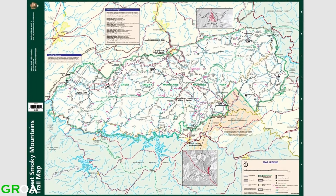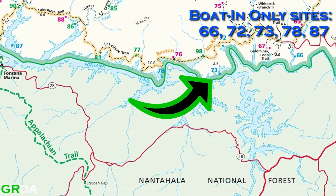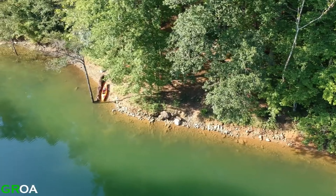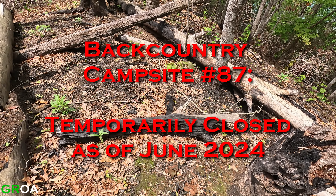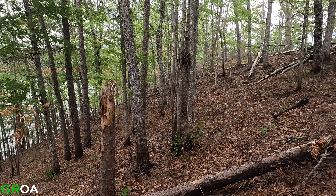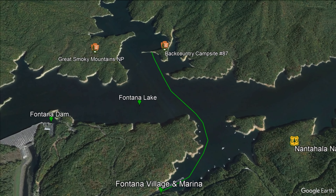On the permit campsite map, the sites in blue are the handful of backcountry campsites only accessible by boat. This is because a large portion of the park's southern border is Fontana Lake. Backcountry campsite 87 only allows for six campers, but as of June 2024 it has been closed due to fire damage. When the campsite reopens, the information in the rest of this video will still be useful for future campers. The closest boat ramp to site 87 is at the Fontana Village Marina.